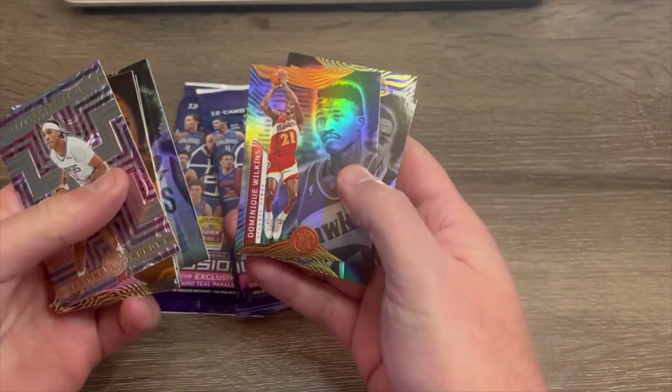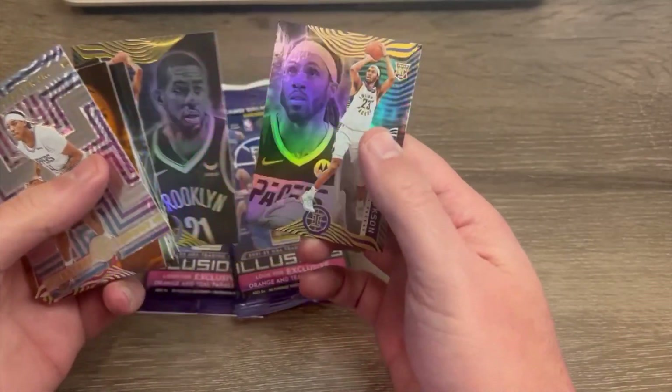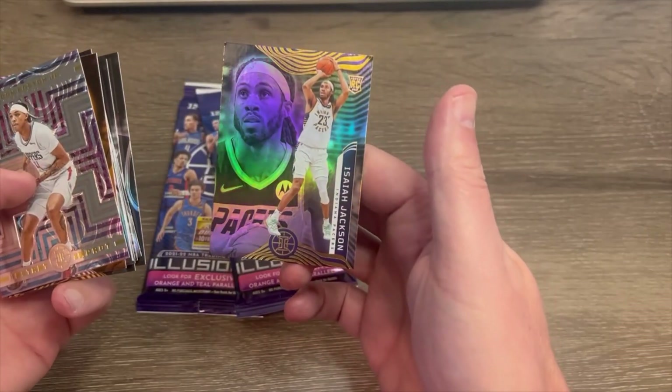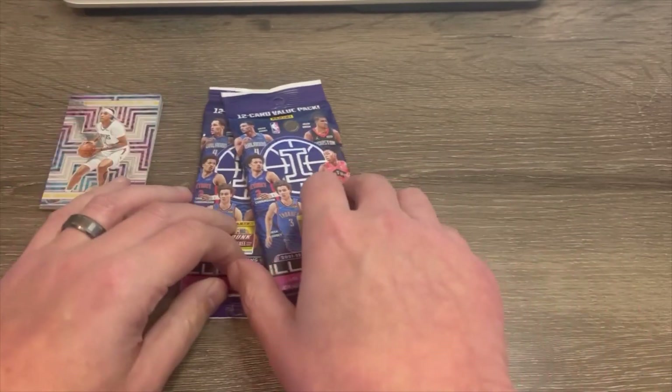Dominique Wilkins. LaMarcus Aldridge with a Brooklyn Nets uniform on. And Isaiah Jackson of the Pacers. Alrighty, next pack.